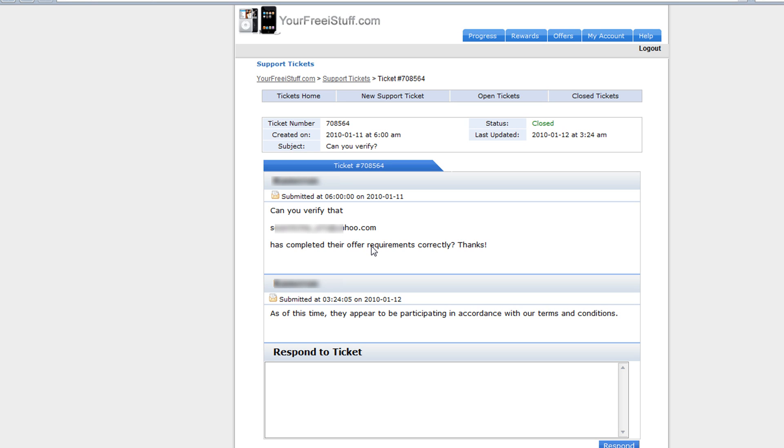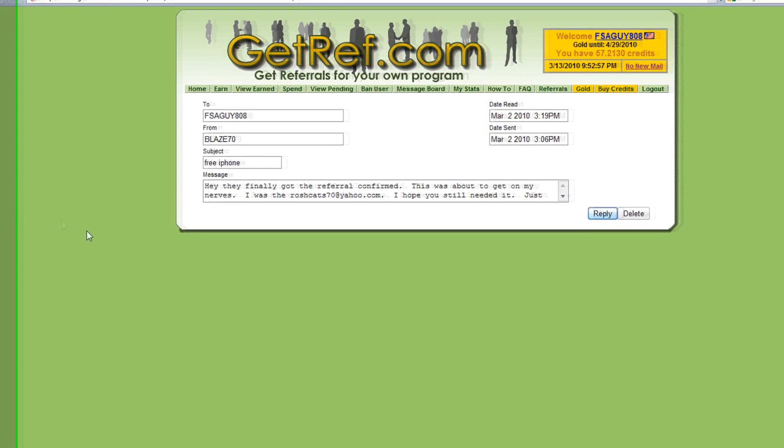If they didn't do what they were supposed to do, the response is going to say something like 'this person violated the terms and conditions' or 'this person hasn't clicked on any of the offers yet.' If you get a response like that, go back to getref.com, message that person through the message system, copy and paste what the site said, and decline them. By declining someone who didn't do what they were supposed to do, it saves you credits. I do this all the time — I check every referral that comes through and check everyone's email right away.